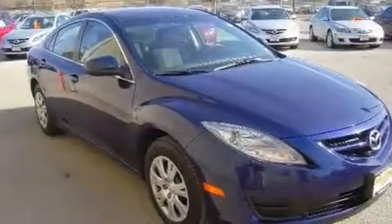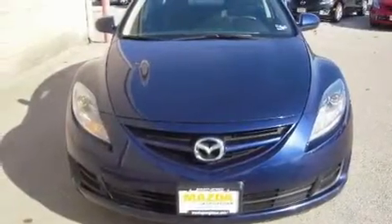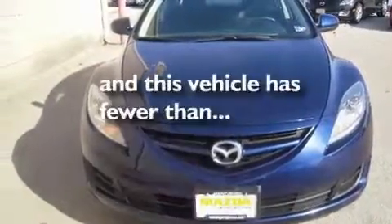Variable valve timing, a security system, a low tire pressure indicator, a keyless entry system — and this vehicle has less than 21,000 miles.